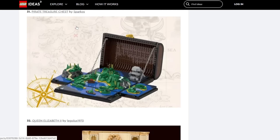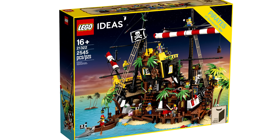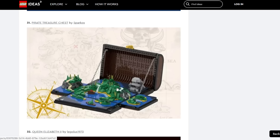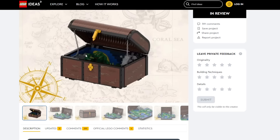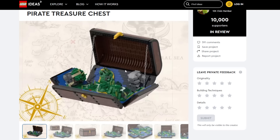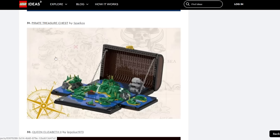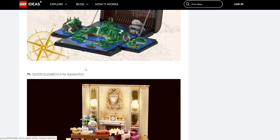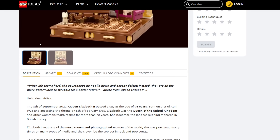Pirate Treasure Chest — we've gotten pirate LEGO Ideas before; Pirates of Barracuda Bay is one of my favorite LEGO sets of all time. This one I think is a little bit less appealing. It's cool, the treasure chest idea — I like that it transforms; that's a cool feature. But what it reveals doesn't invoke too many pirate feels — and that was an unintentional rhyme. Yeah, I don't know — this one is just missing that edge to it. Not very likely.